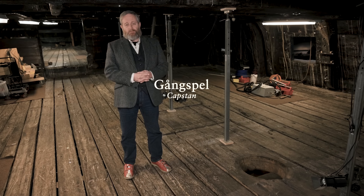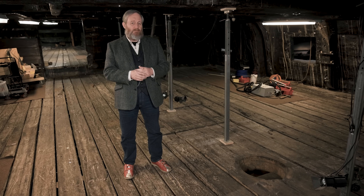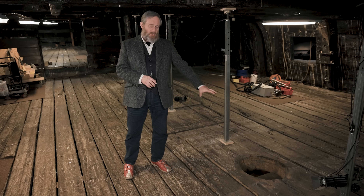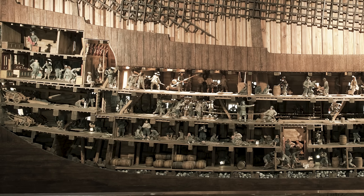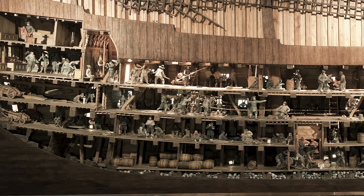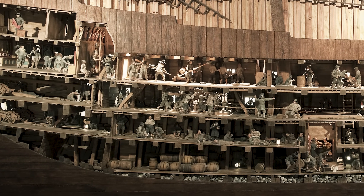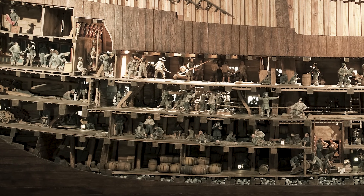Vasa has three capstans, each with slightly different functions. The largest of the three, the main capstan, stood here on the lower gun deck, mounted in this hole. It had two main functions. The first, and probably most commonly used, was for the anchor. The anchor cable was tied to the messenger, which led from all the way up at the bow back here, and then men walking around the capstan would be able to draw in the anchor.